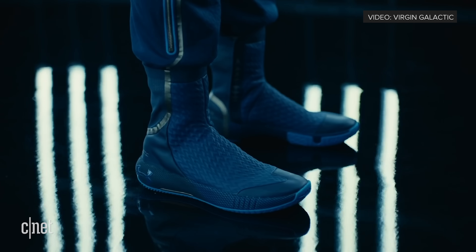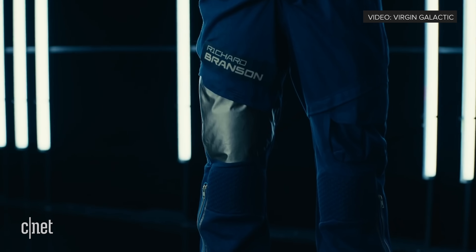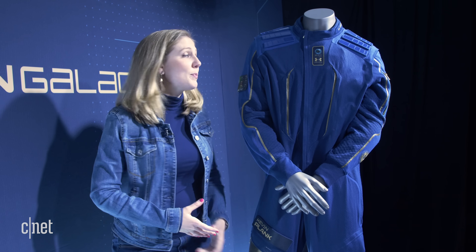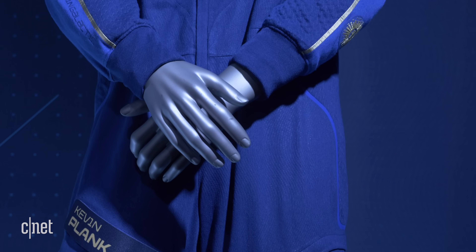So who gets to wear this? A seat on the spaceship costs $250,000 and 600 people have bought tickets. Some customers at the event bought their ticket over a decade ago, so it's been a long wait. When will people go? Right now they're saying next year. The next steps would be to take this suit, do some tests with it, have people go up into low Earth orbit and feel weightlessness, feel what it's like with the suit, and make little adjustments.